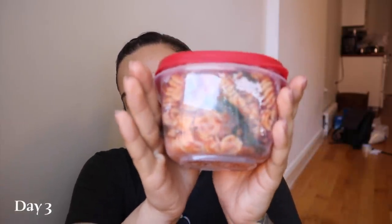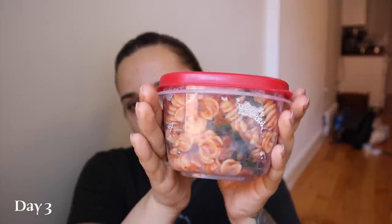For lunch, I have some pasta — pasta in tomato sauce with some spinach and some lentils and a bunch of nutritional yeast, so that's my lunch. My dinner is pretty weird, not gonna lie — it's just kind of random stuff I found to eat because I didn't have food prepared.